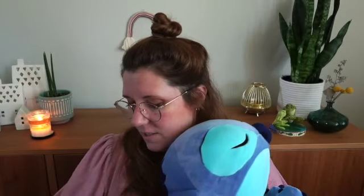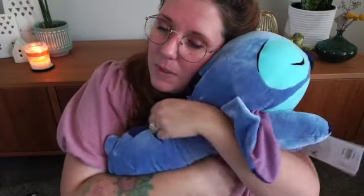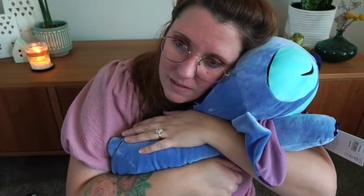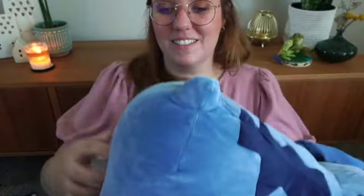Oh my gosh, I've never had a Cuddleyz. But just recently Disney had a secret sale. This is so soft. Oh my God. You're going to get slept within my bed. This is so nice. Look how big it is. His little butt.